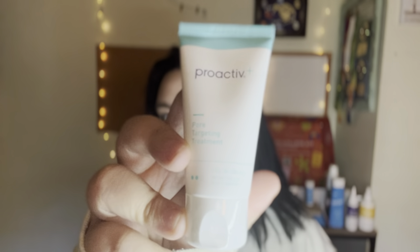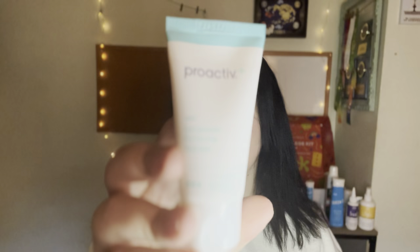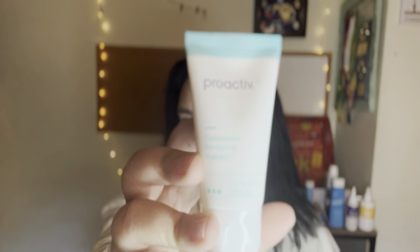The next product is a Pore Targeting Treatment, which also contains benzoyl peroxide. I do use pore targeting treatments already, but Proactive is a well-known brand so I'm excited to see how this works on my face. The final product is the Complexion Perfecting Hydrator — which I believe is essentially a moisturizer — and it contains salicylic acid, another compound effective in fighting acne. Those are the four products from Proactive and I cannot wait to incorporate them into my skincare routine.